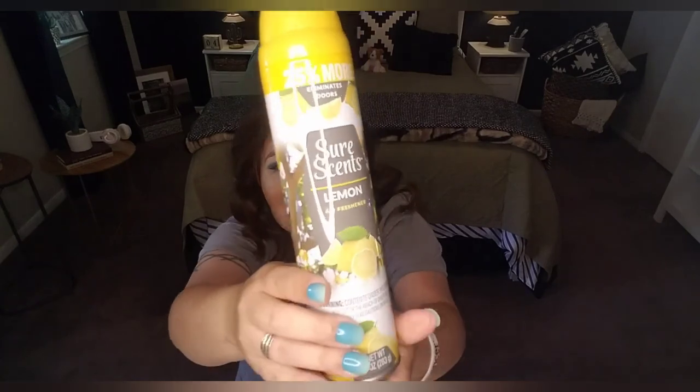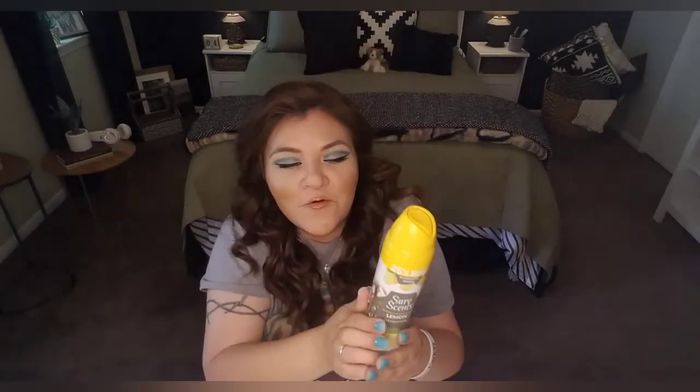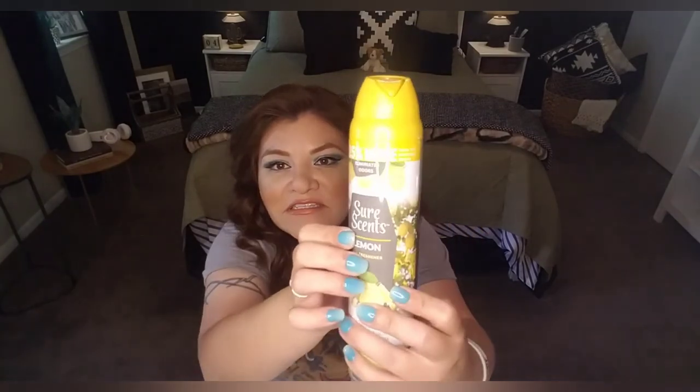The very last item — for real this time — is a Sure Sense lemon scent. Since we were on the topic of lemons, I went ahead and bought this because I like this kind of scent for the bathroom and kitchen. I tend to go with lemon scents, and Sure Sense has proven to be a really good product.